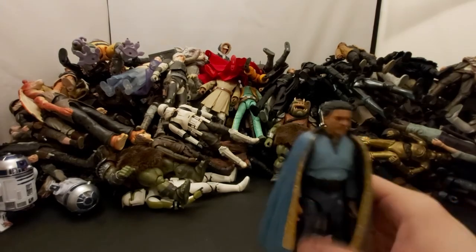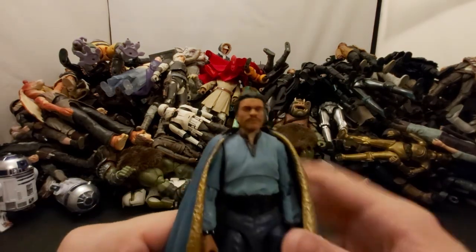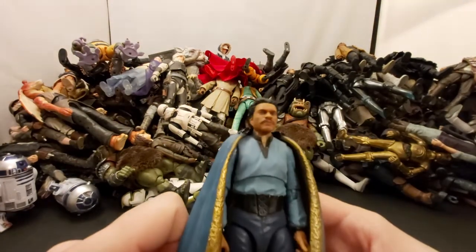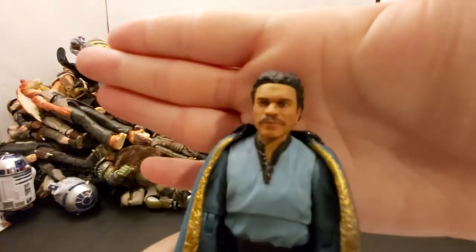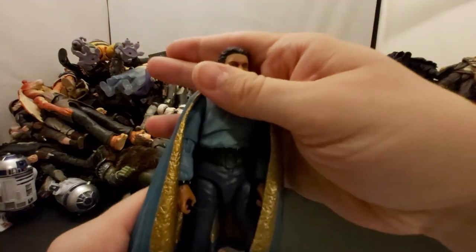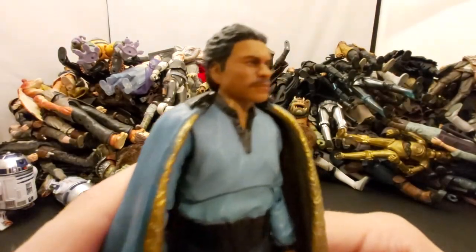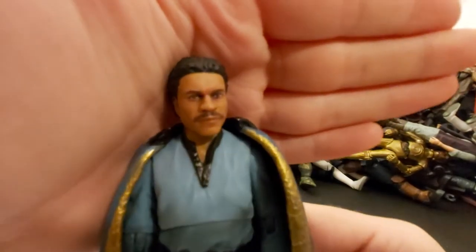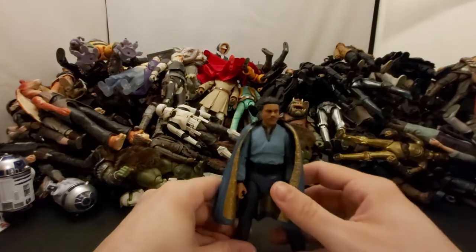Next we've got Bespin Lando — the updated version with face printing tech. A lot of people say they like the old one better and I don't know what they're talking about, because that looks way more like a real person. I get not wanting to rebuy a figure you already have, but saying the old one looks better? Come on — look at that, it looks really good.